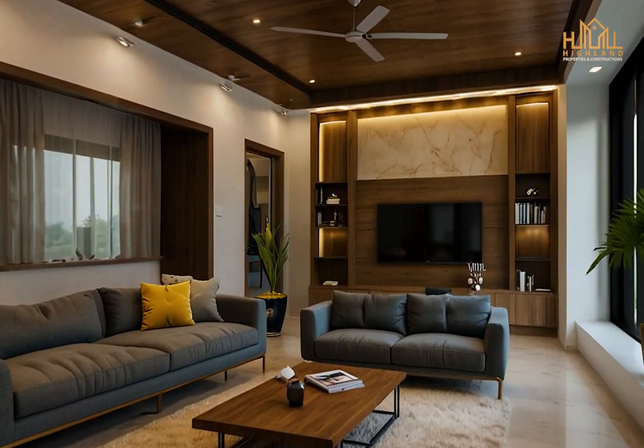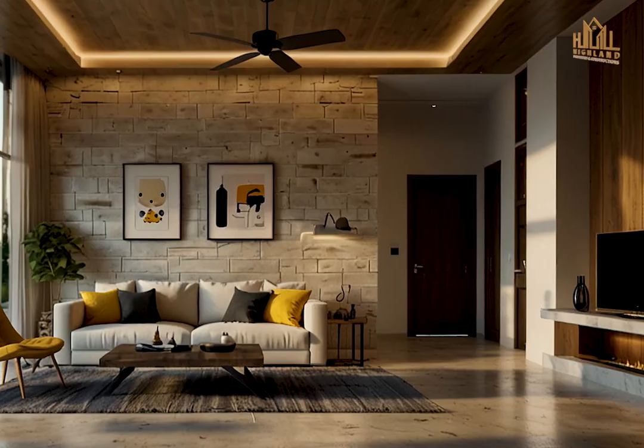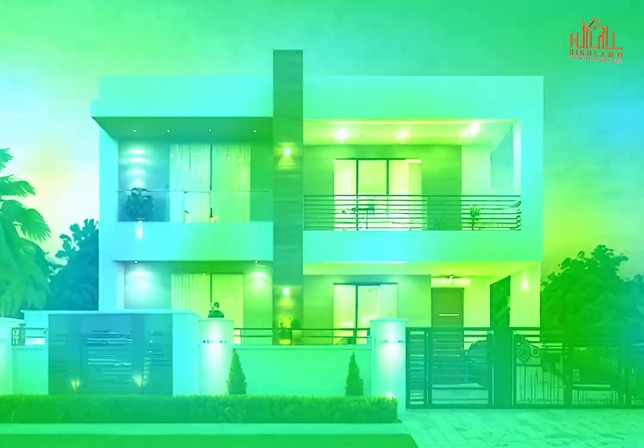From the cozy and inviting TV lounge to stylish living areas, we'll provide tips on choosing the perfect hues and decor elements to create a warm and welcoming atmosphere. Discover how to make your home both functional and visually appealing with our expert advice and design ideas.